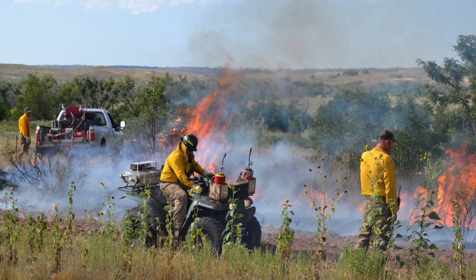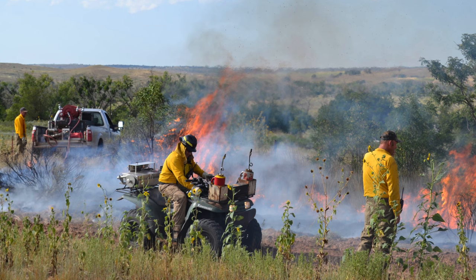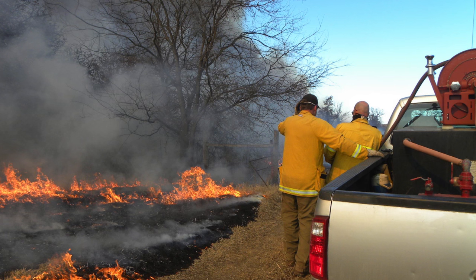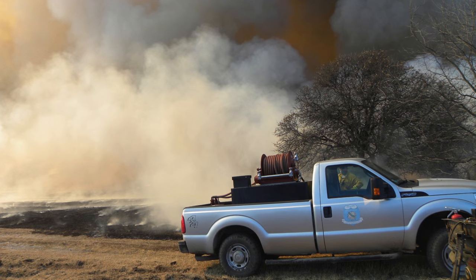We call it prescribed burning because we set a prescription. There are certain parameters and criteria — as land managers, everybody has to set their objective, and once you do that, you have certain parameters to burn to reach those objectives. When I say parameters, I'm referring to things like wind speed, relative humidity, and things like that.